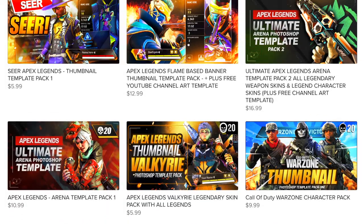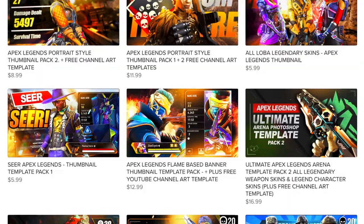If you like my content and want to support my channel while supporting your own channel, check out my Apex Legends thumbnail template store down below.